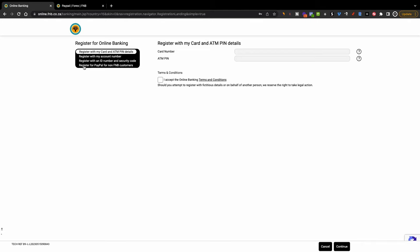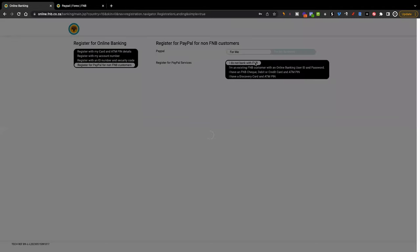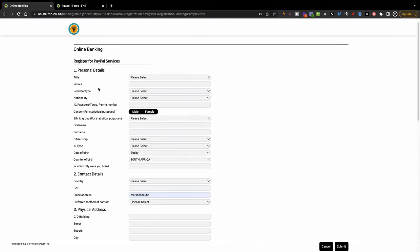The process is going to be the same for both, whether you've got an FNB account or not. I'm going to show you especially if you don't have an FNB account. Click 'Register for PayPal for non-FNB customer', and it's going to open options asking if you're opening this for yourself or for a business. I'm going to show you how to do it for yourself. Make sure it says 'For me', then click where it says 'I do not bank with FNB'. Then it's just going to ask for your personal details.